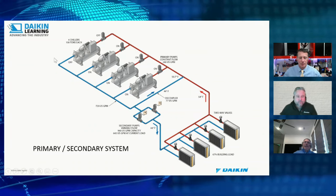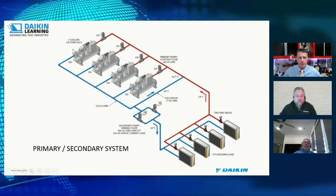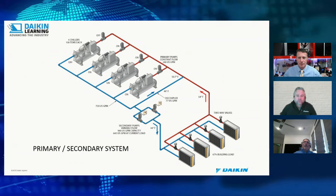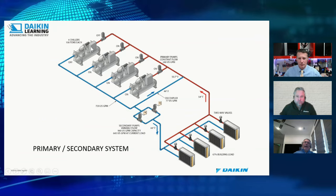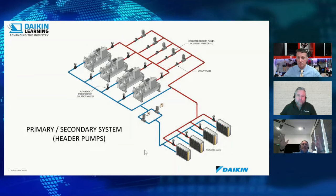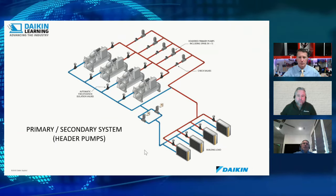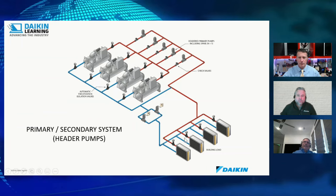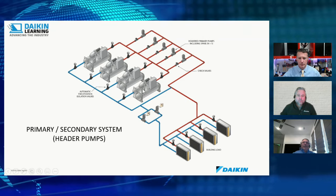If a chiller in a primary-secondary system goes bad and needs replacement, some customers install a variable-speed magnetic chiller in its place and move the decoupler loop to the end, because that magnetic variable-speed chiller handles cold water returning better than the fixed-speed units. In a headed-pump configuration, five pumps serve four chillers — any one pump can be turned on with any one chiller by opening the appropriate valves, giving you N+1 redundancy.